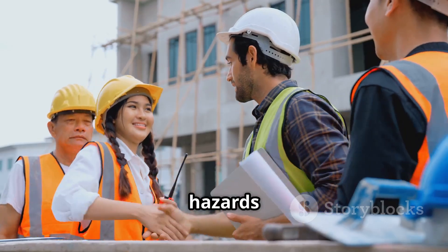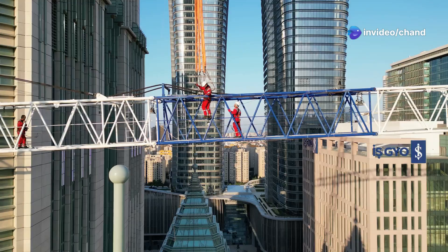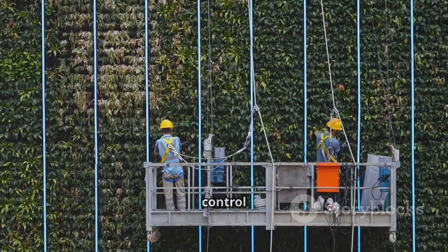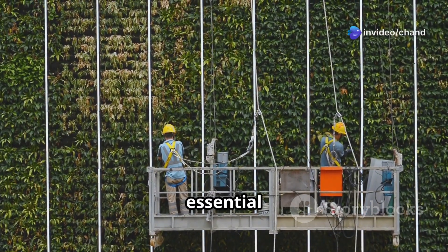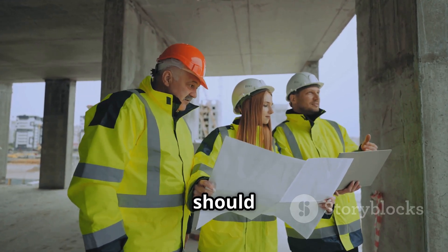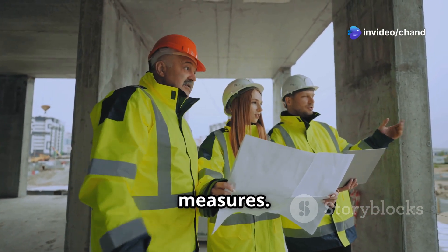Risk assessment is essential. It helps identify potential hazards and determine the necessary precautions to ensure safety. Always conduct a thorough risk assessment before starting any task. A thorough risk assessment should be conducted before any work at height begins to identify all potential hazards and determine the appropriate control measures.